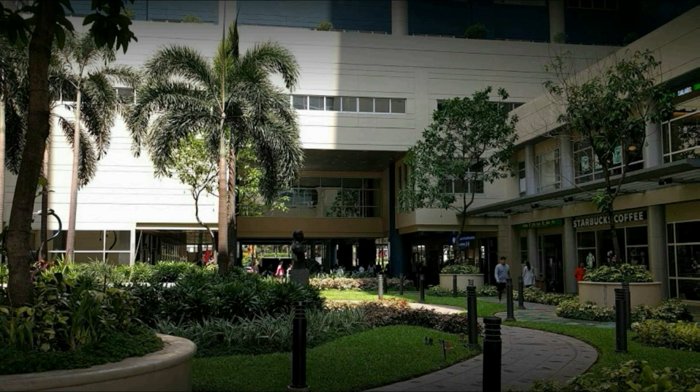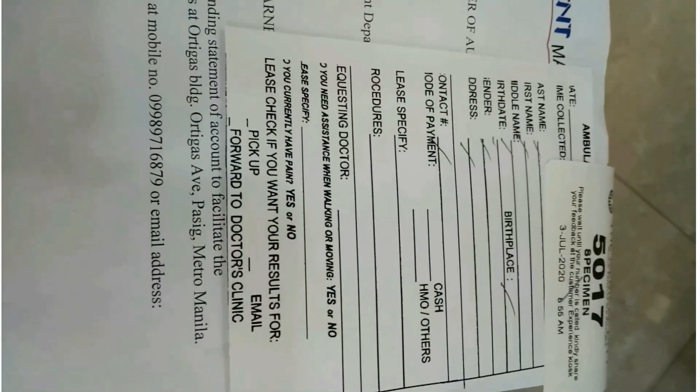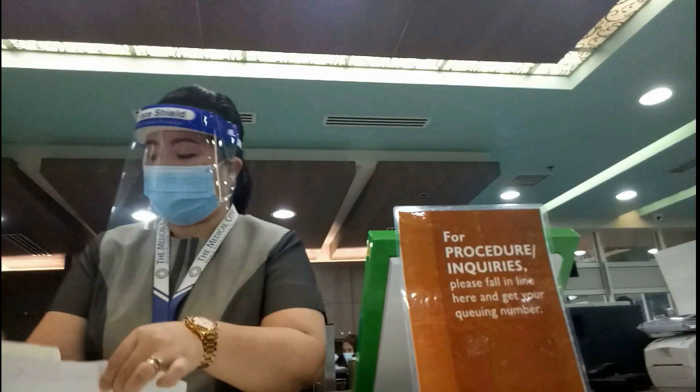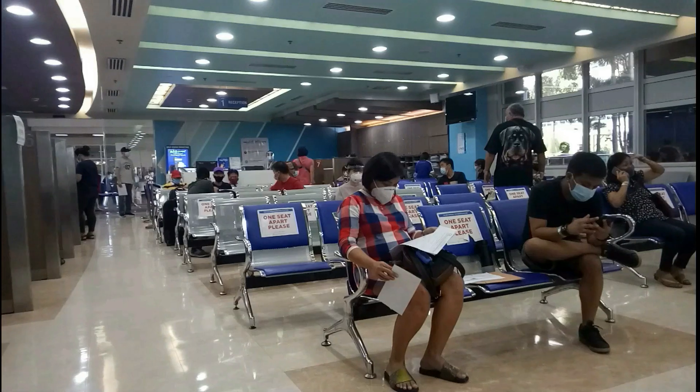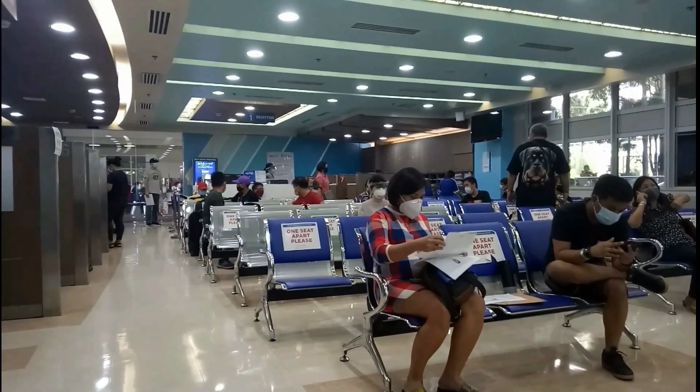Once done at the reception area, proceed to the elevator and push the button to the ambulatory ground. Submit your endorsement letter to the ambulatory ground. You will walk and see on your way the Starbucks on the right side. The ambulatory reception area is beside the Western Union. Show them and submit your endorsement letter. Immediately you will be processed and will be given forms to be accomplished. One by one you will be called, and one staff nurse will explain to you the procedure to be done.